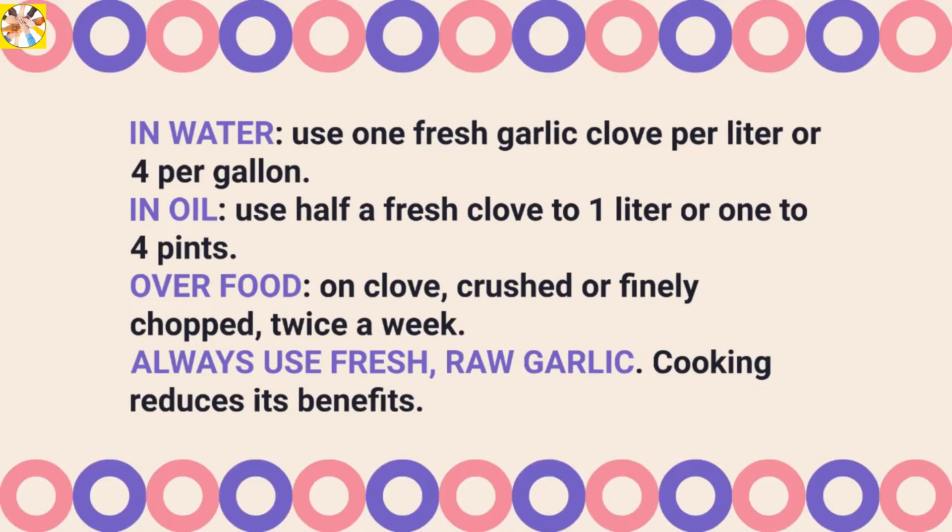Over food, one clove, crushed or finely chopped, twice a week. Always use fresh, raw garlic. Cooking reduces its benefits.